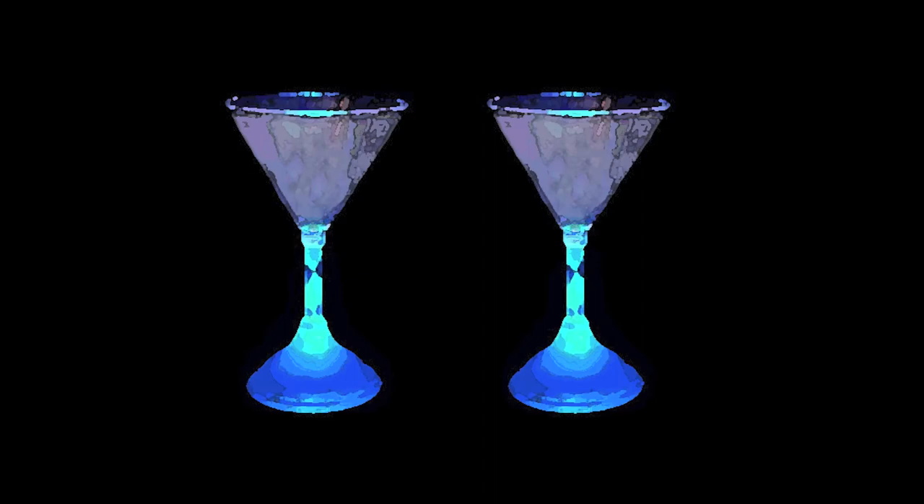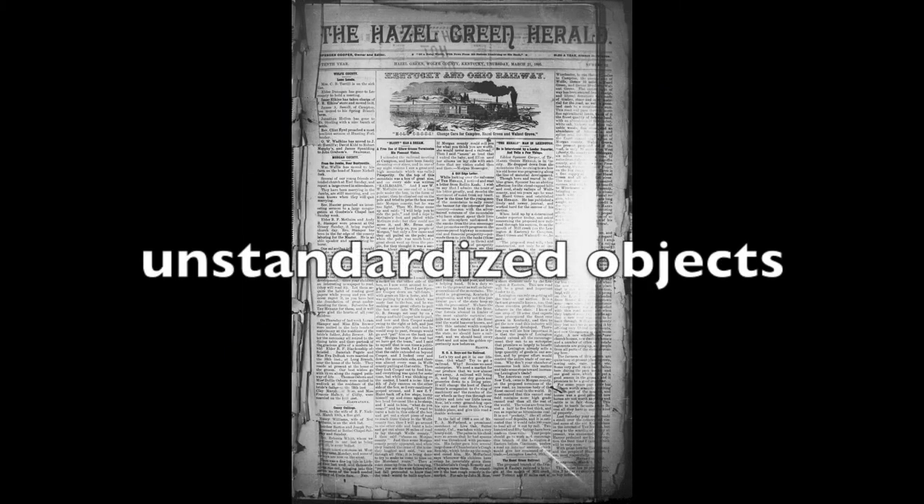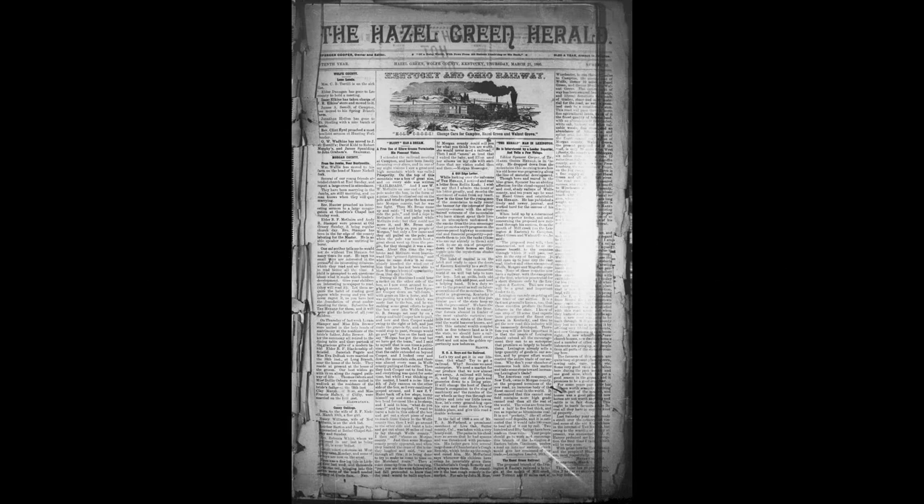Oh look, it's four o'clock — that means it's five o'clock somewhere. Like the arm and watch, here's another great example of using a foreign object as a paperweight. Note the light flare from the glass that obliterates the text.